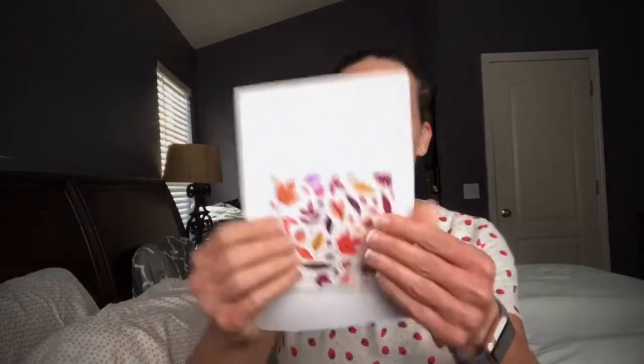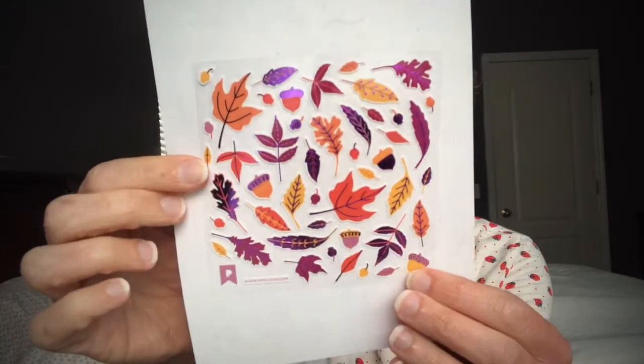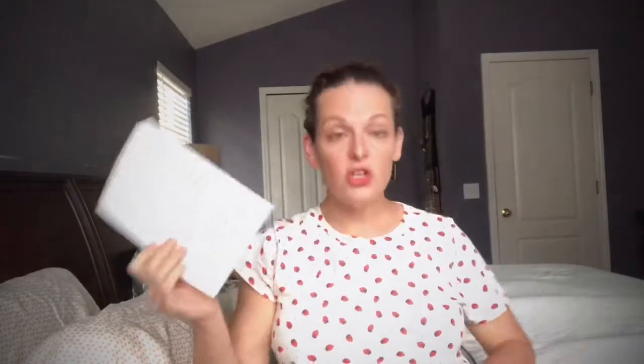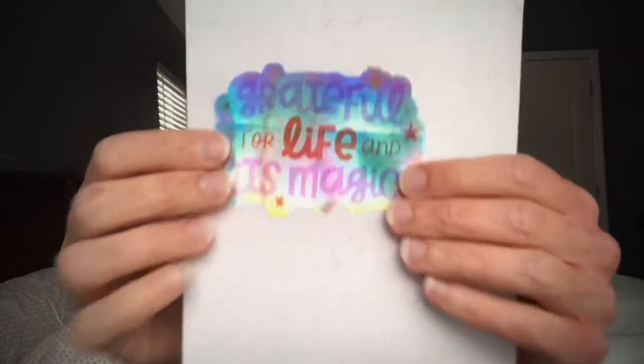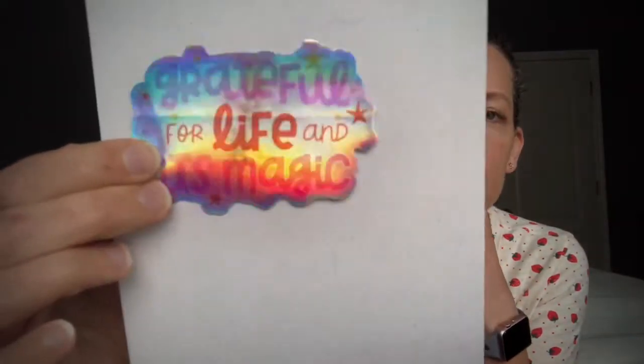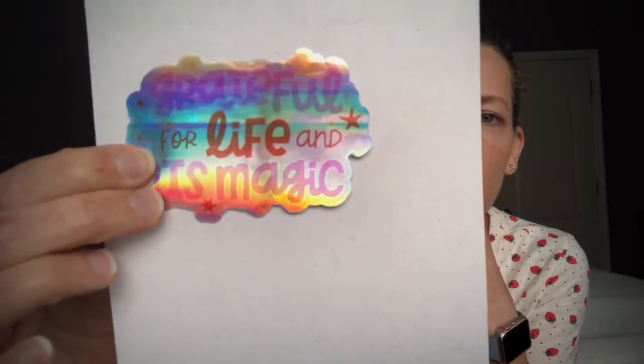And here's our last one — some leaves and acorns, which are adorable. Then you usually get some type of saying or quote, and I love this one: 'Grateful for life and it's magic.' That's awesome — I think we need to be reminded of that sometimes.